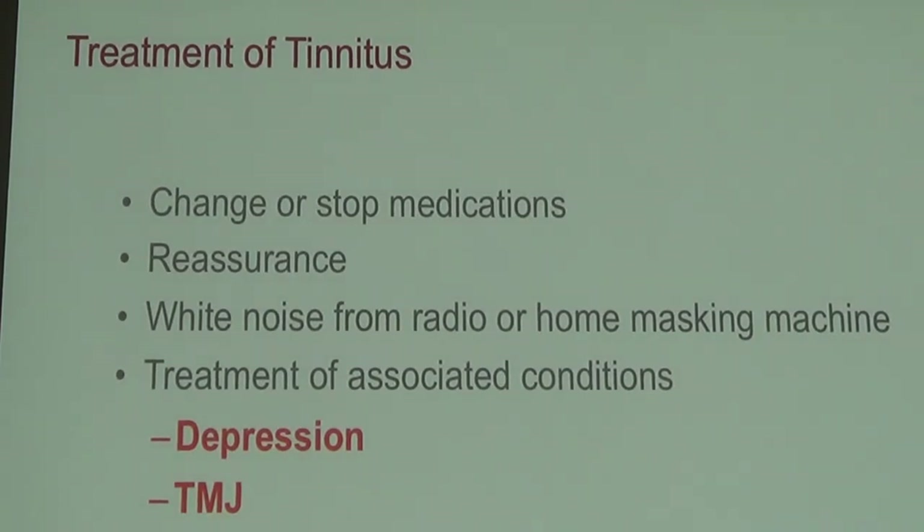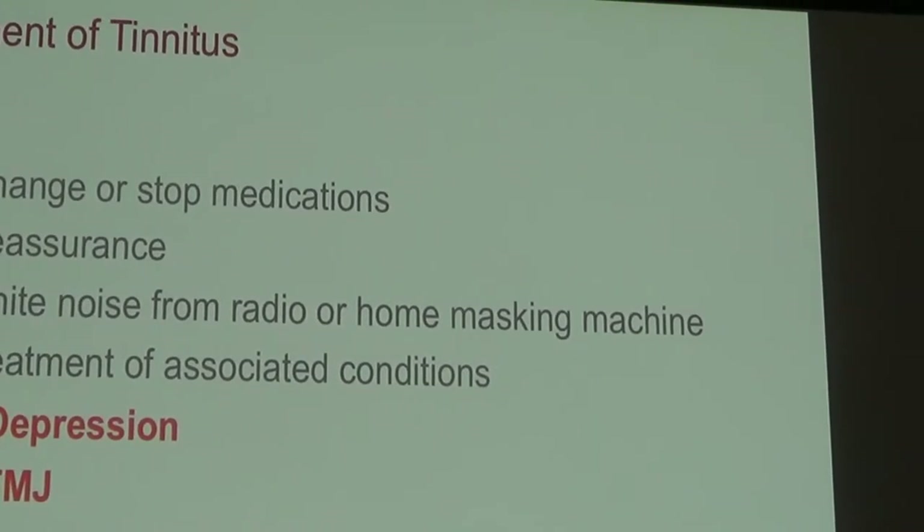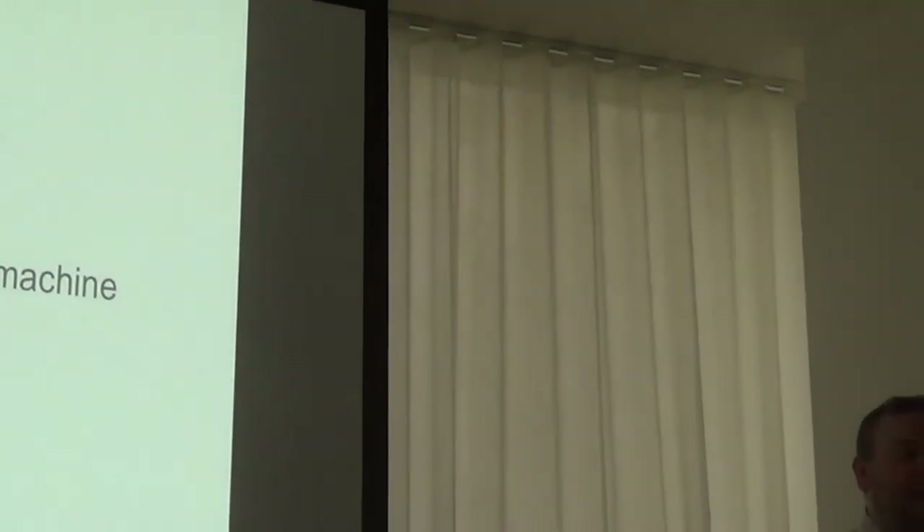TMJ is a really big factor and does impact the severity of tinnitus. It could be something like poorly fitting dentures, a tooth that was extracted, or dental implants that didn't line up correctly. If you change your bite, it has a significant impact on tinnitus.